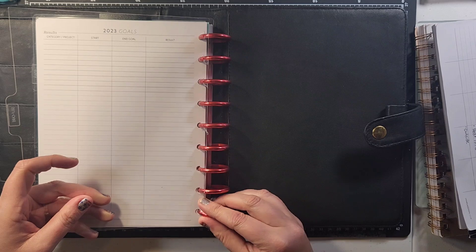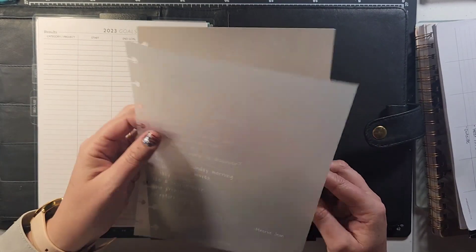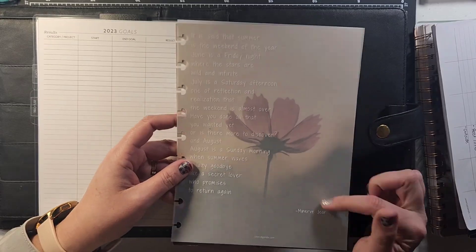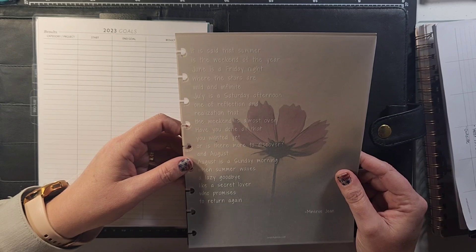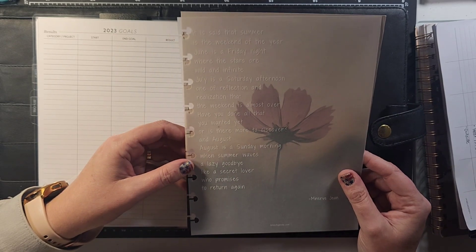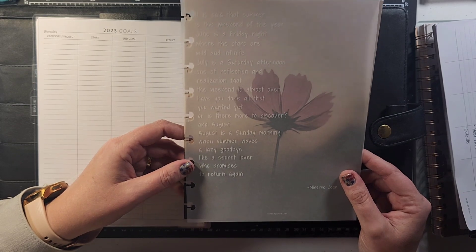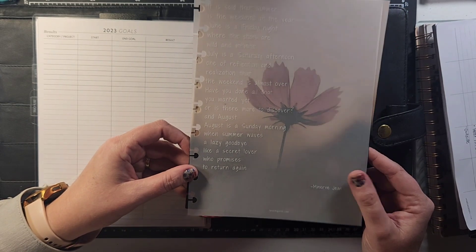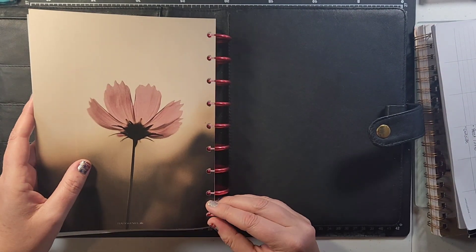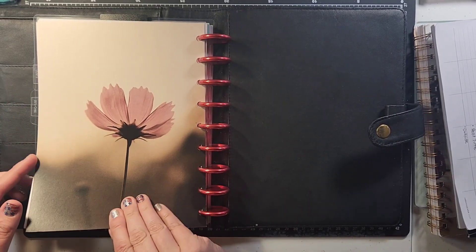My next section is self-care. For this section I'm layering my dashboard — this particular one was from the June Jane's Agenda box — with a beautiful vellum that reads: 'It is said that summer is the weekend of the year. June is a Friday night where the stars are wild and infinite. July is a Saturday afternoon, one of reflection and realization. August is a Sunday morning when summer waves a lazy goodbye, like a secret lover who promises to return again' — Minerva Jean. I love summer. Summer is my jam.